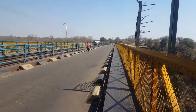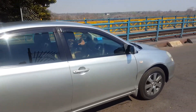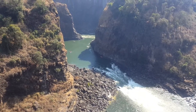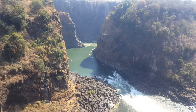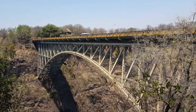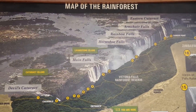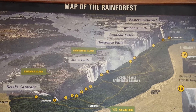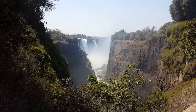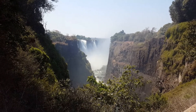I'm going to walk across. It's pretty dry. This is where you can bungee jump. So David Livingstone came to the falls on the 16th of November 1855. Welcome to Victoria Falls — a view from Zimbabwe.